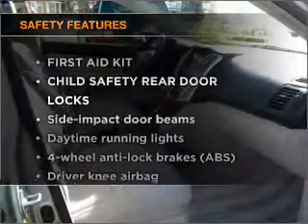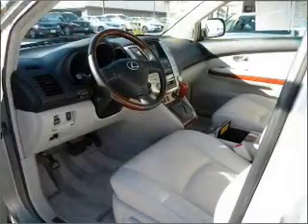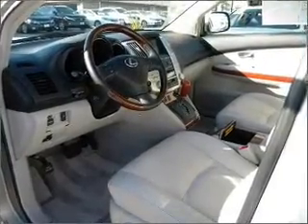If safety is a high priority, rest assured knowing that these top safety components are included: side air bag, stability control, and daytime running lights.